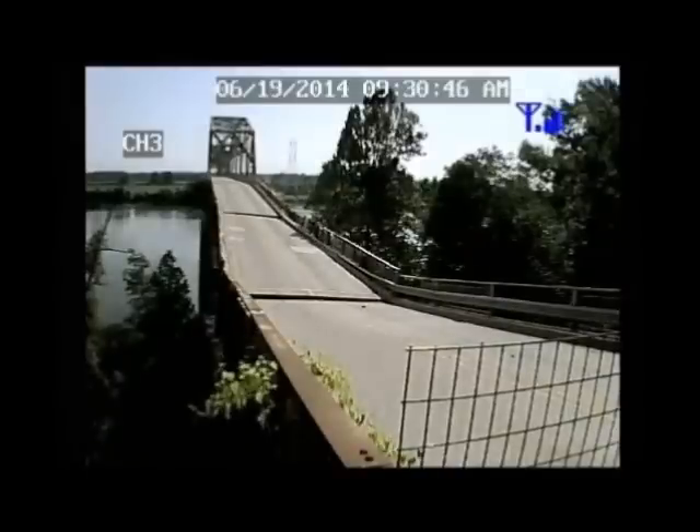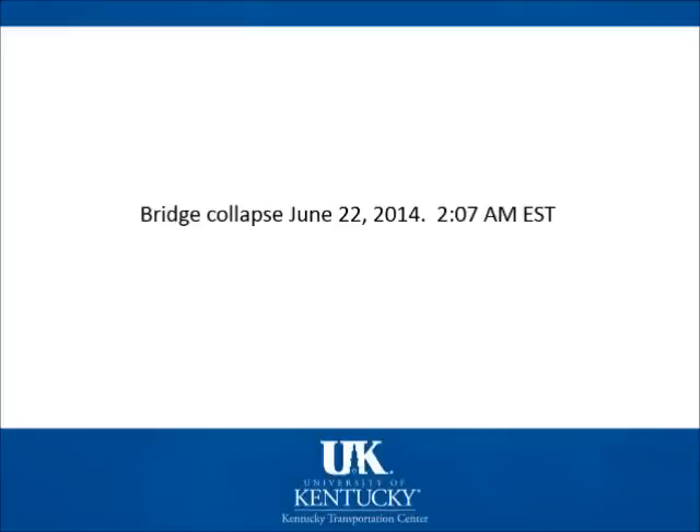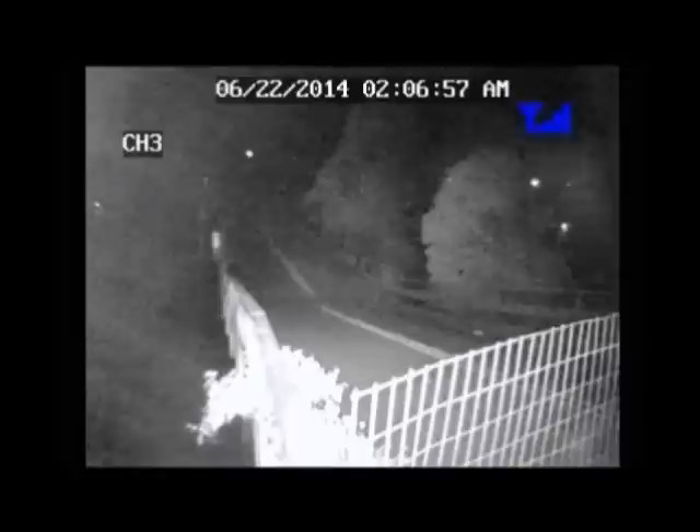Here we can see surveillance photos during the period leading up to the collapse of the bridge. On Saturday, June 22, 2014, at 2:07 a.m. Eastern Time, the landslide made its final movements during a rainstorm that caused the Leadbetter Bridge to collapse.